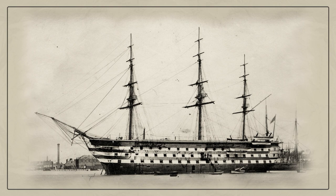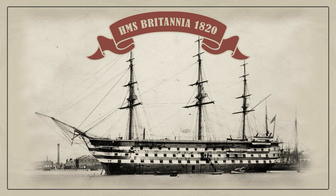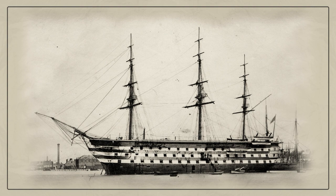HMS Britannia was a 120-gun first-rate ship of the line of the Royal Navy. She saw service in the Mediterranean. During the Crimean War, she served as flagship of Admiral Dundas and was engaged in the bombardment of Sebastopol. After the war, she served as hospital ship, cadet training ship, and barracks for cadets until 1869.